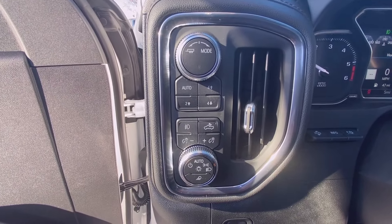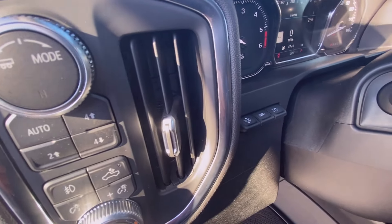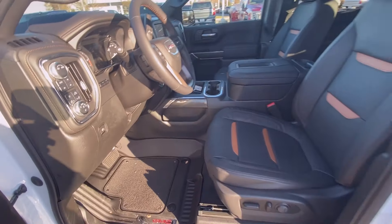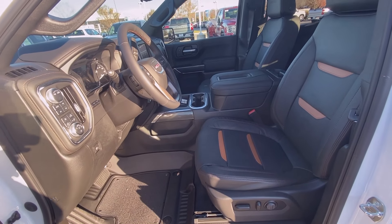There are your four-wheel drive controls, headlamp controls, and your heads-up display controls. And here's your power driver seat with power lumbar support.